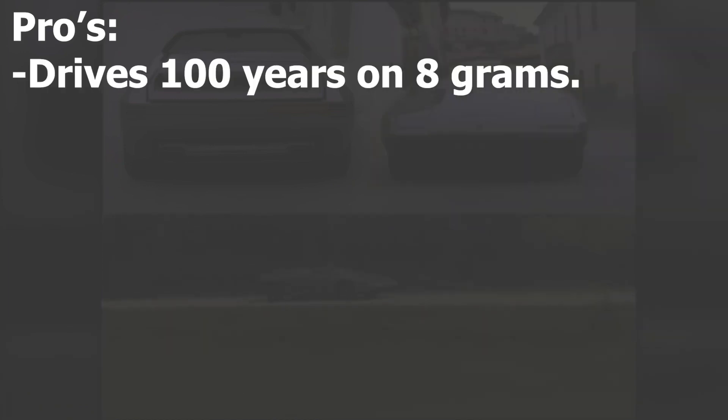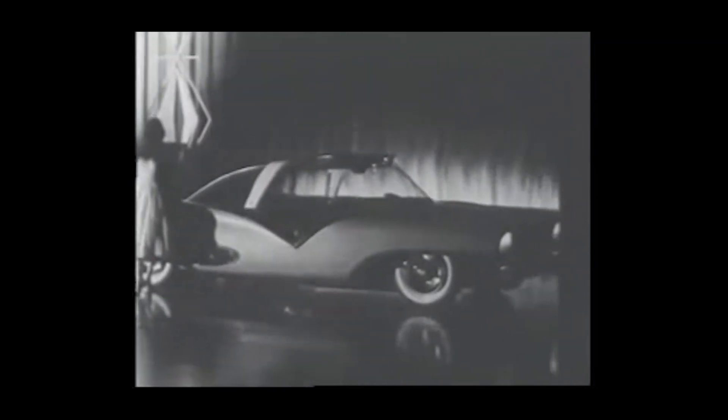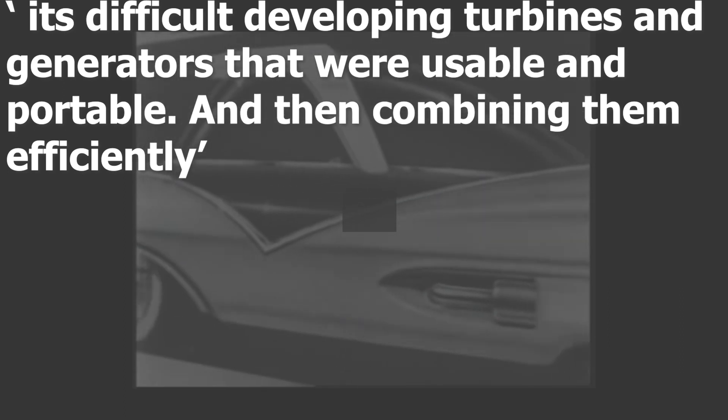The pros: it drives forever — the car will break before the engine needs refueling. It doesn't produce emissions, so it's green and eco-friendly. And this engine could theoretically fit into any car. So why aren't we using this technology? According to Stevens, it's difficult developing turbines and generators that are usable and portable and then combining them efficiently with this system.